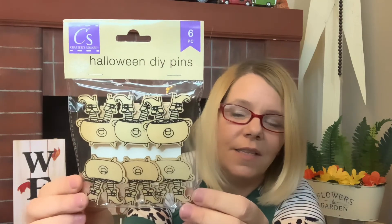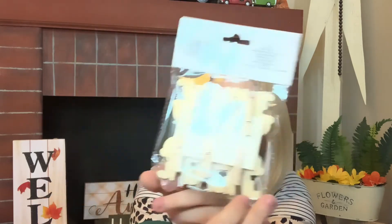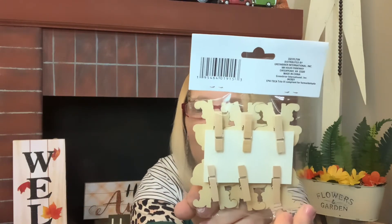Then they had these cute little six-piece Halloween DIY pins — it's with the little witch getting stuck in the cauldron. They have little clips on the back so you can just clip them straight on to your DIY. How stinking cute are these little guys? I love that they have the little clothespin on the back.